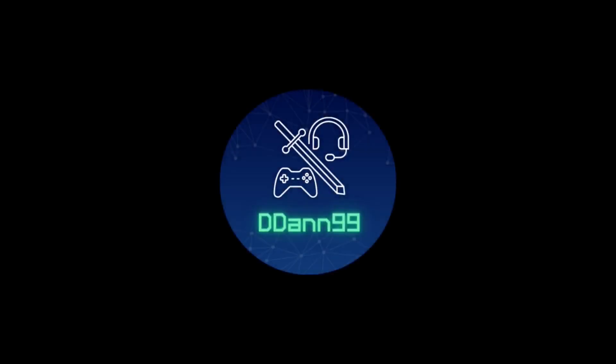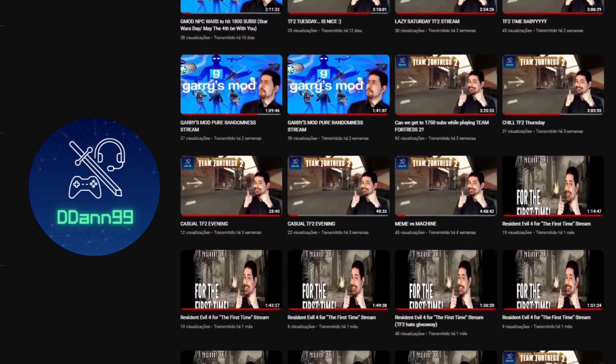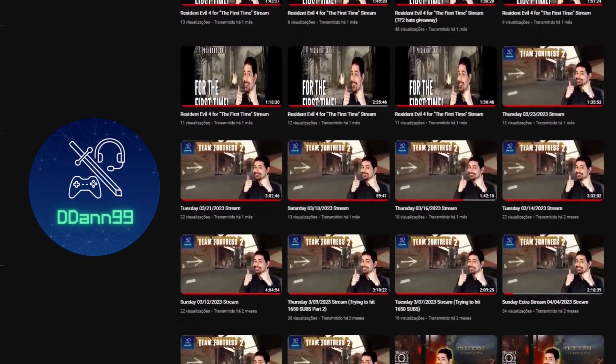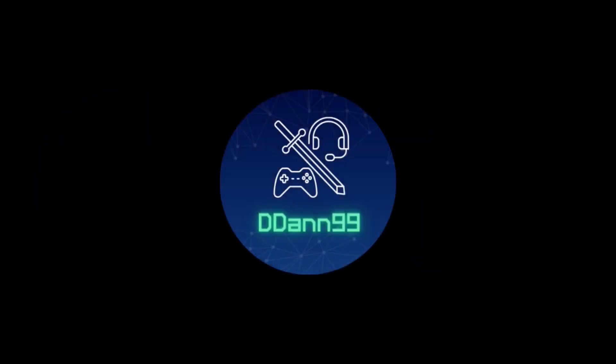Hey guys, Dan here. Just letting you know that I do reactions every Monday, Wednesday and Friday. I also do live streams on YouTube and Twitch every Tuesday, Thursday and Saturday. All my socials will be linked down below and if you really want to help out the channel, there will also be a link to my Patreon. It's not much right now, but it's a start. Don't forget to like and subscribe.